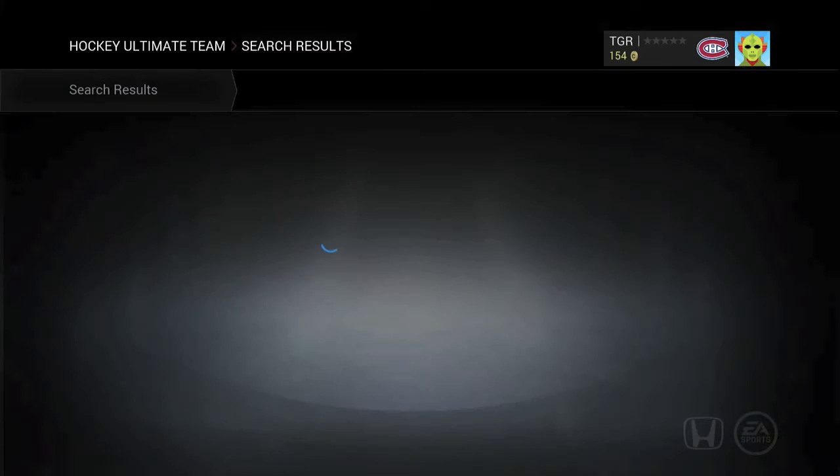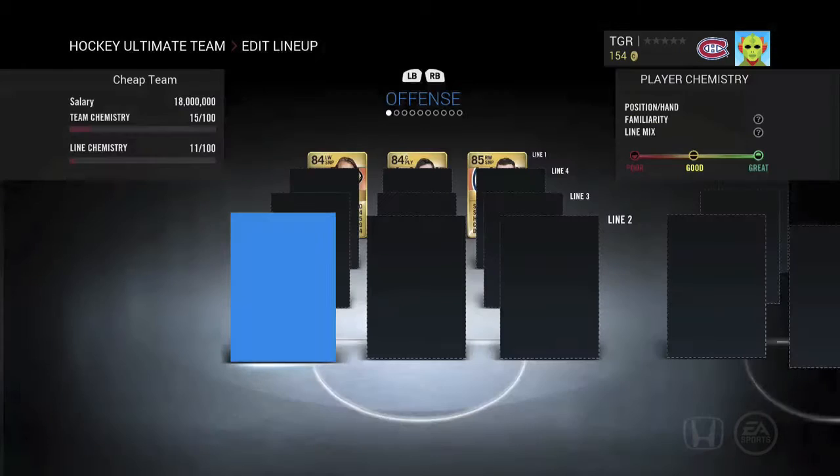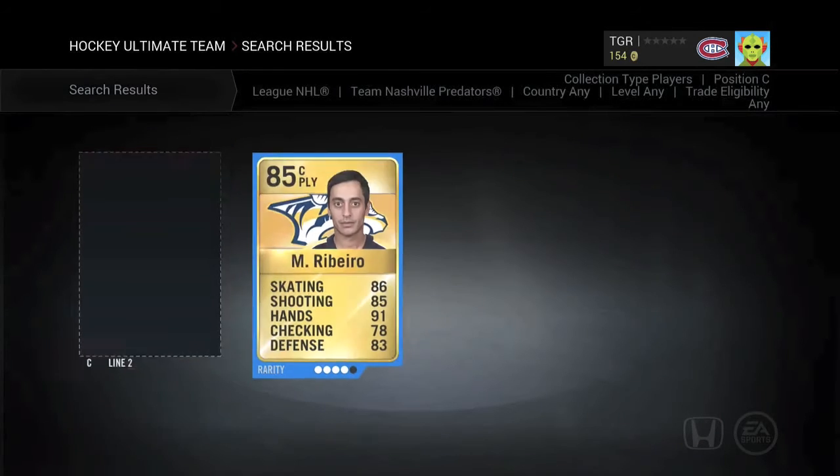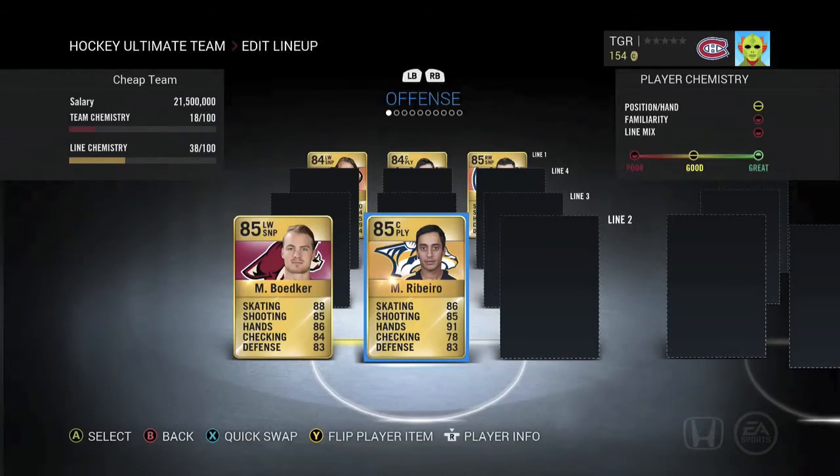Our second line left wing we've got Michael Vodker. He's just a great and quick finisher who can put the puck in the net whenever you need to. For our center position we've got Mike Ribeiro from the Nashville Predators. He just has insane hands and he's a great passer as well. Those two just score all the time.